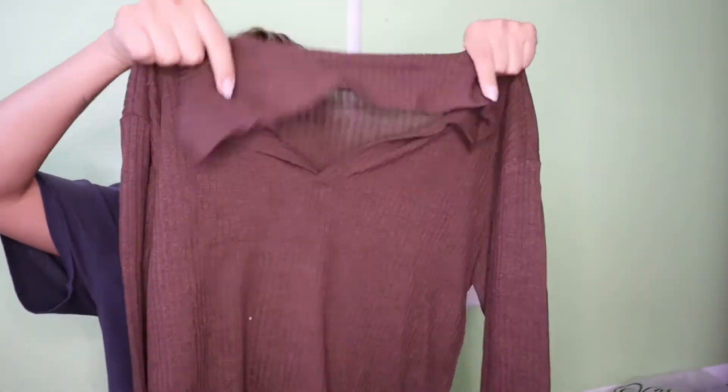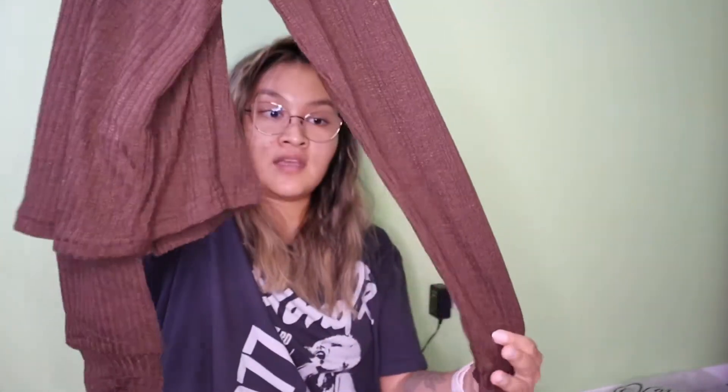Next one — same collar style, long sleeve, just a darker brown color.